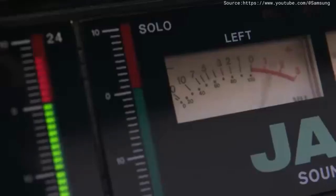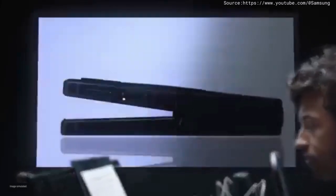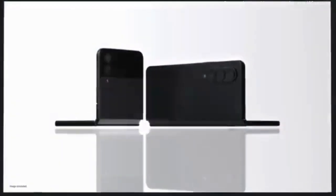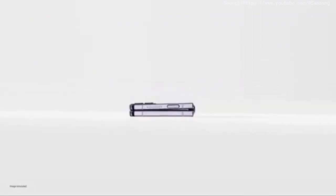All right, this is take one for Samsung Galaxy Z Fold 4 and Flip 4. Samsung Galaxy Z Flip 4 and Fold 4 turn folding glass from novelty to icon. They change how you experience the world. Let's start with Galaxy Z Flip 4, our most compact flip yet.